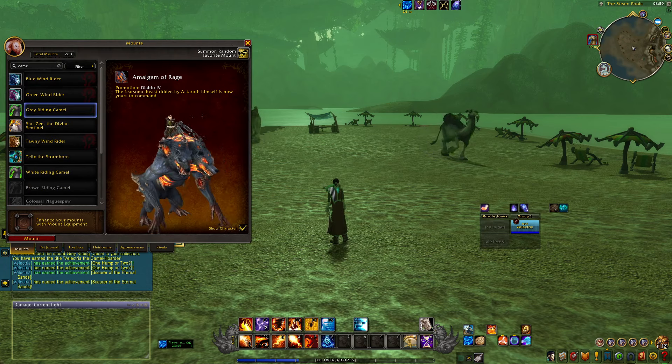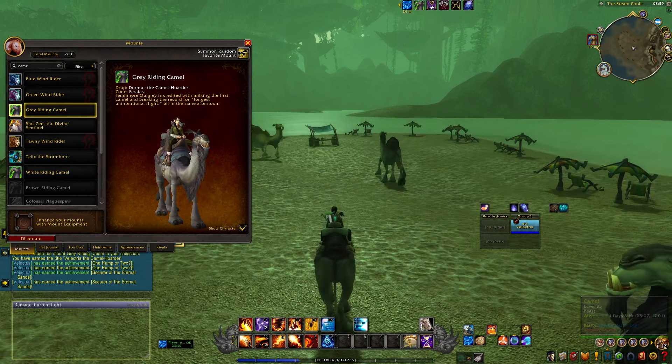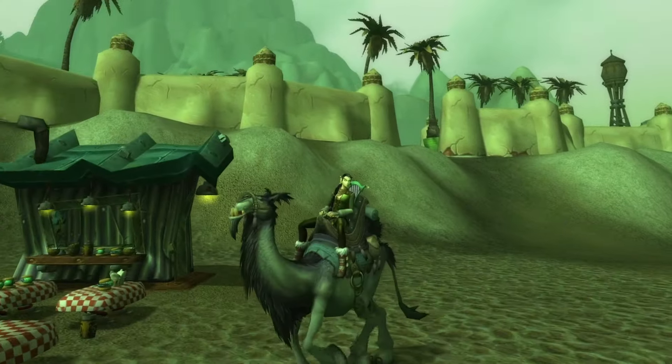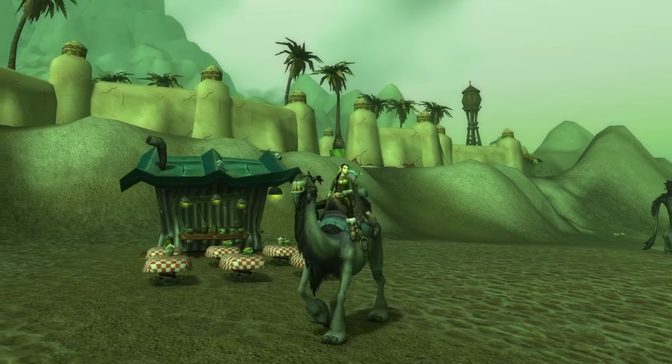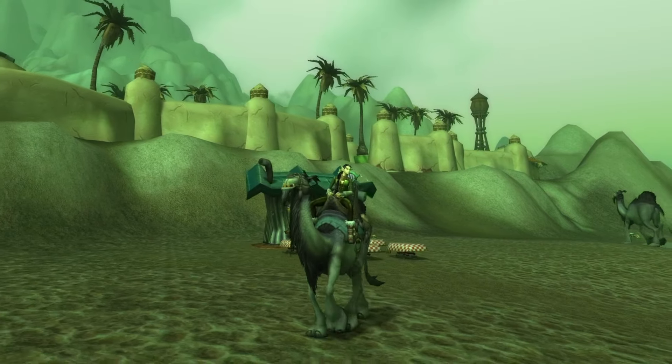Just like that — ta-da! You have yourself the Gray Riding Camel and you can be part of the 9%. Getting this mount was actually a lot of fun because I got really excited every time I found a figurine. Is this the one?